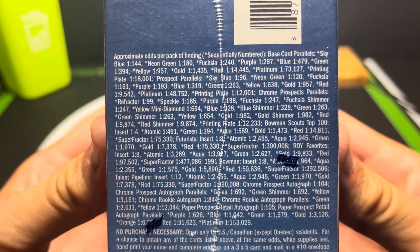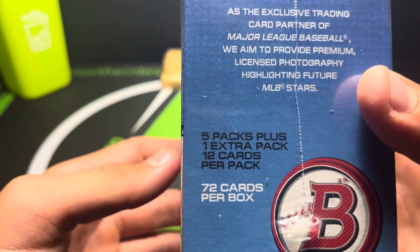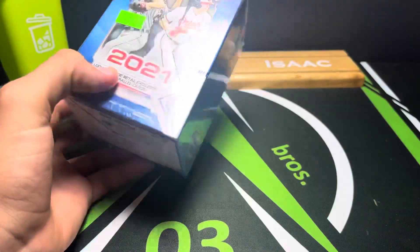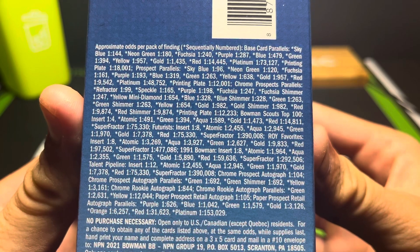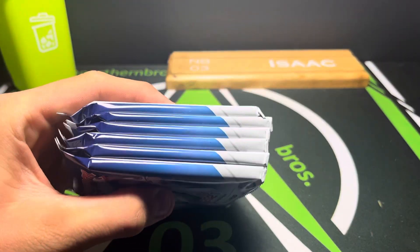We got the odds right here for you guys, so you can pause the video if you want to look at those. It says five packs plus one extra pack and 12 cards per pack. I've never opened a Bowman Blaster before so I'm very excited. The autograph odds are around one in 844 - I'm not entirely sure on that.